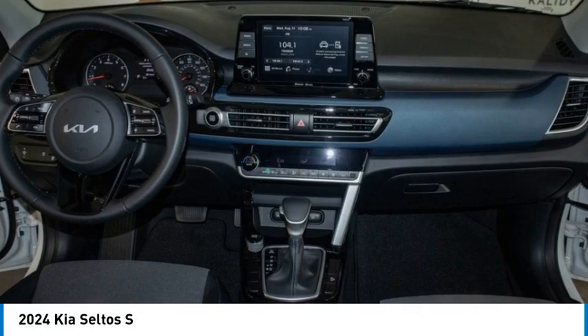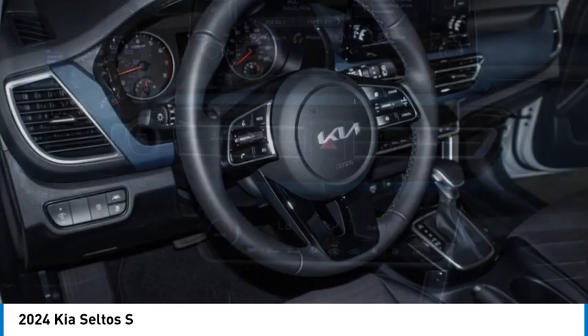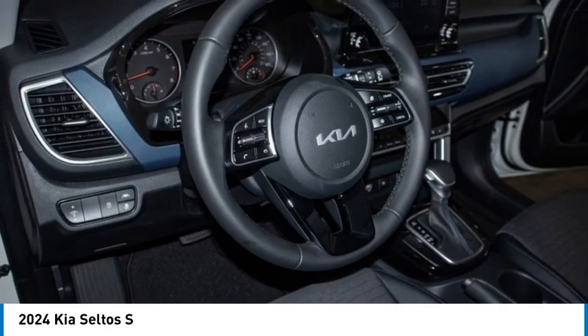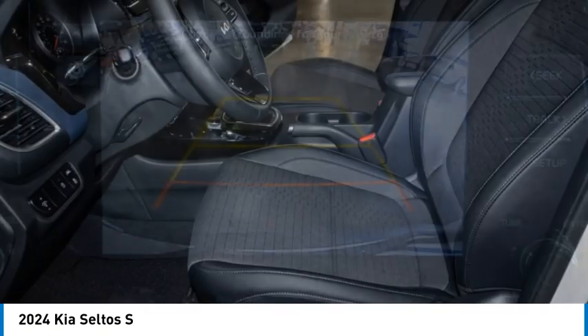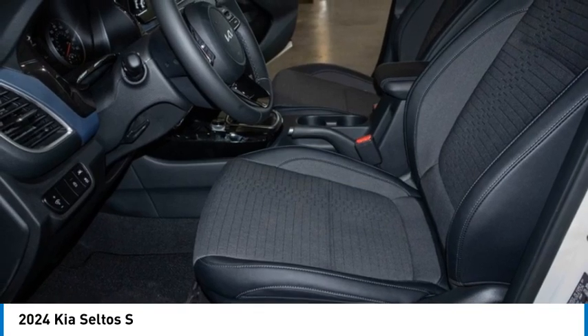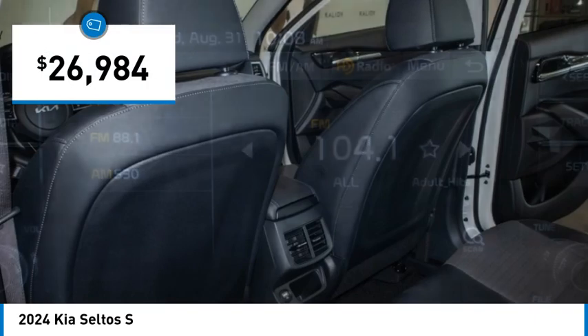Stop by and take a look at the 2024 Seltos. The Kia Seltos is sure to stand out with its appealing front end. The Seltos offers a robust number of beautiful features and a large amount of space for a small SUV, and is priced below $30,000.